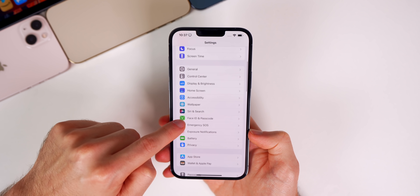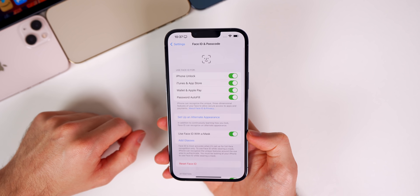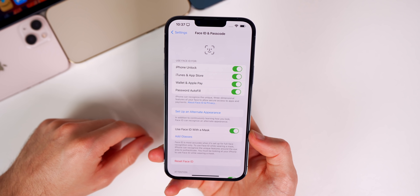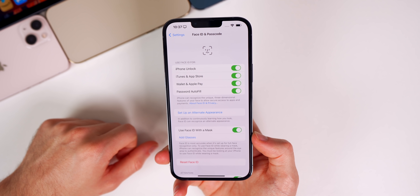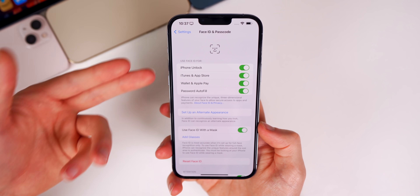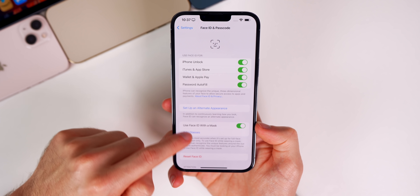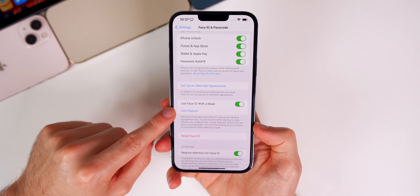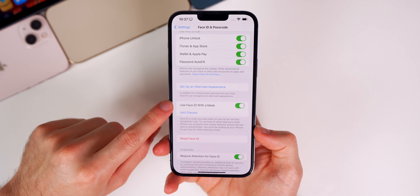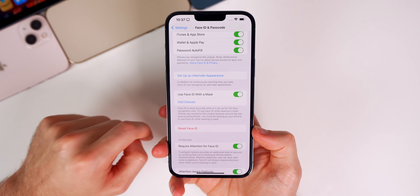Last week I mentioned Face ID sometimes not working, but I haven't had that experience since then — Face ID has actually worked really well over the past week, including for payments. I don't have glasses so I haven't tested Face ID with a mask and glasses, but if you have, let me know in the comments. Overall this seems like a really solid feature even in the first beta, and it's only going to get better with time.